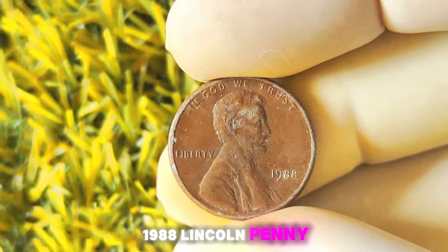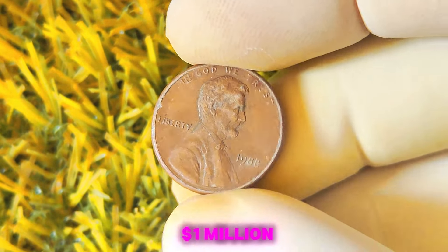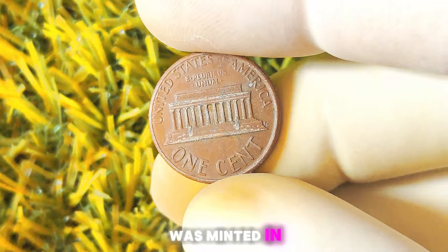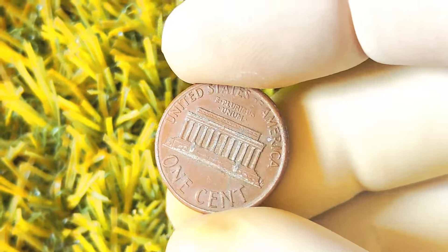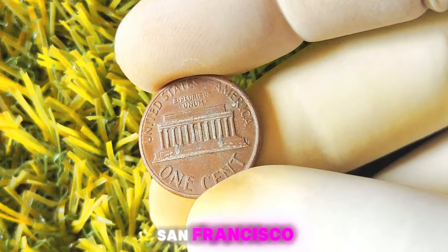1988 Lincoln penny with no mint mark — you might be surprised to learn that this seemingly ordinary coin could actually be worth a million dollars or more. Let's talk a little bit about the history of the 1988 Lincoln penny. This particular coin was minted in Philadelphia, which is why it doesn't have a mint mark. The absence of a mint mark makes it quite rare compared to other Lincoln pennies from that year, which were minted in Denver and San Francisco.